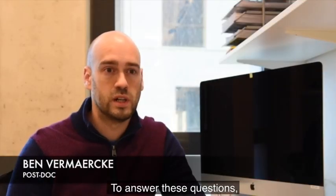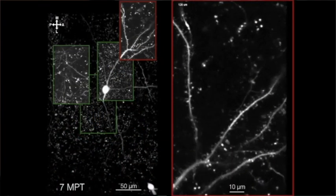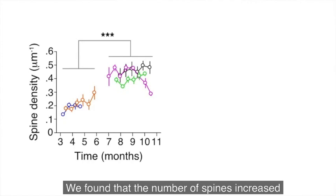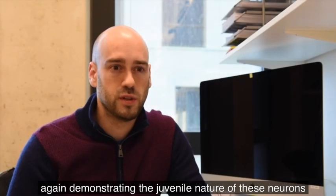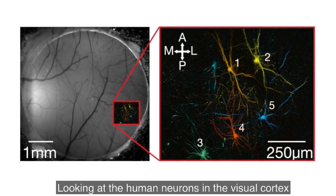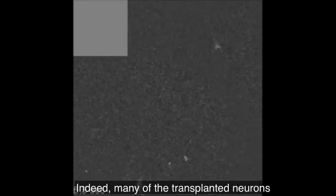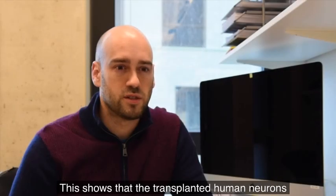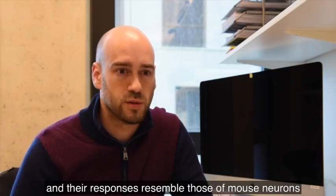To answer these questions, we studied the structural dynamics of human neurons after transplantation. We used in vivo two-photon microscopy to image dendritic spines of developing human neurons in the mouse brain. We found that the number of spines increased and their dynamics decreased over a period of many months, again demonstrating the juvenile nature of these neurons. Looking at the human neurons in the visual cortex, we could check whether the synaptic connectivity allowed them to respond to visual stimuli. Indeed, many of the transplanted neurons showed decorrelated functional activity patterns, and some of them even selectively responded to oriented bars on the screen. This shows that the transplanted human neurons can form functional connections with the host network, and their responses resemble those of mouse neurons.